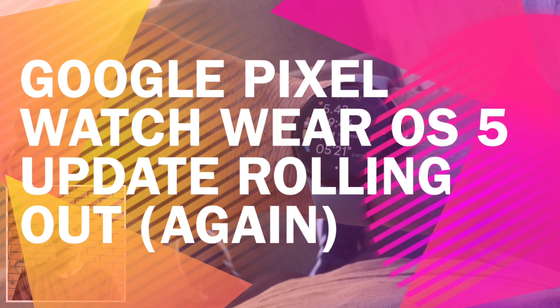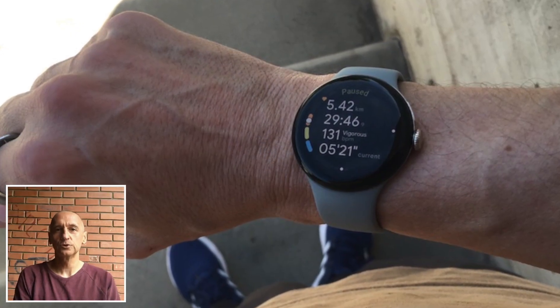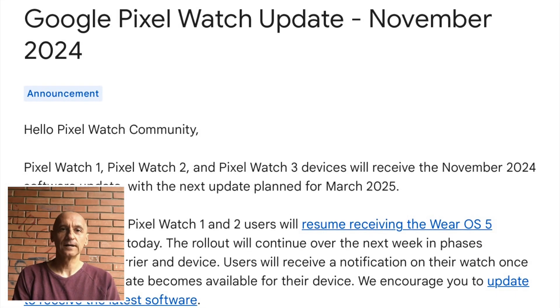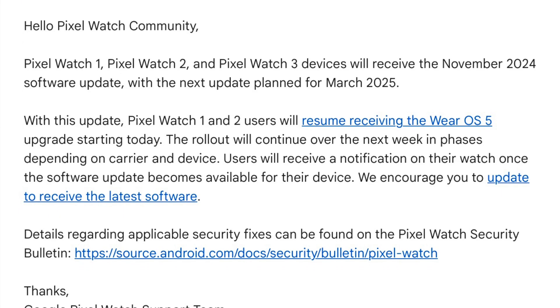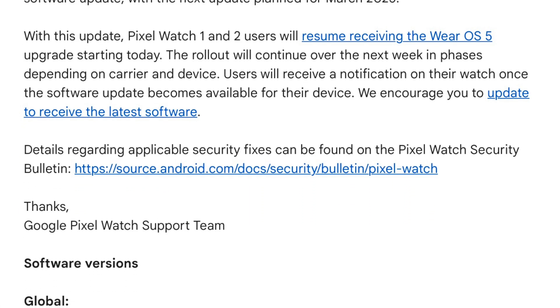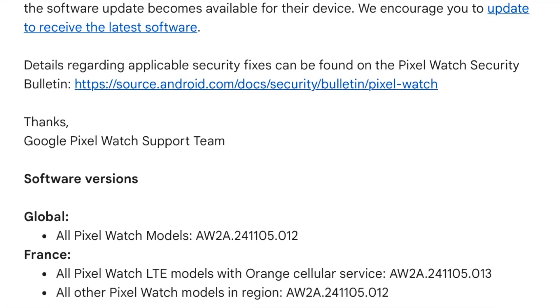After a two-month pause, Google is resuming the Wear OS 5 update for Pixel Watch 1 and 2 users, bundled with the November 2024 software release that applies to all Pixel Watch models, including the Pixel Watch 3. This phased approach means that users will begin receiving update notifications over the coming week or so, with the release intended to address issues that had previously halted the rollout.